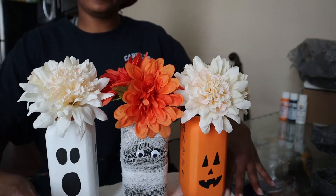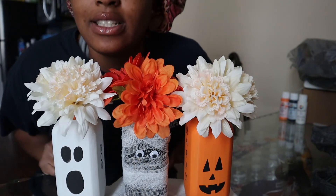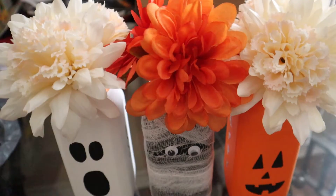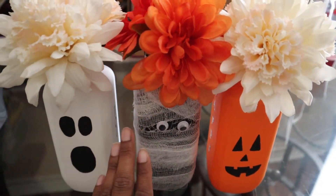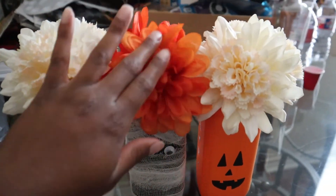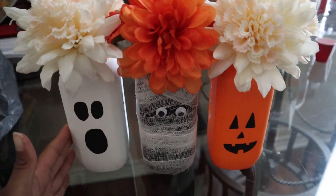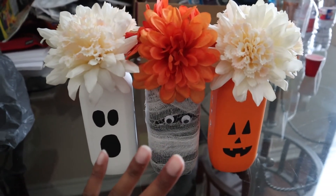This is it — this is the finished product, and I'm really happy it's done because it took me so long. My little pumpkin, I love it! And I love this one because of the orange flowers that kind of contradict with everything, you know what I'm saying. This is so cute — I'm gonna go put them on my coffee table.